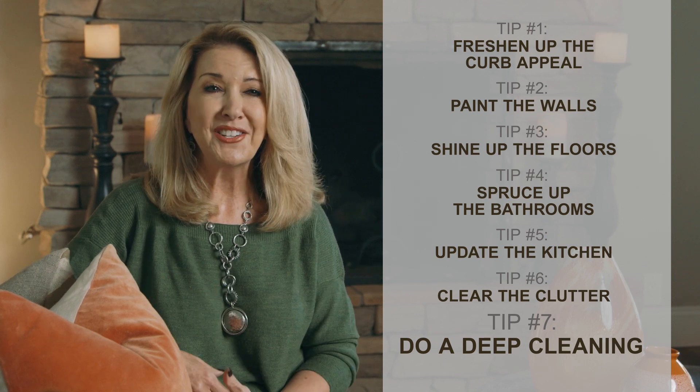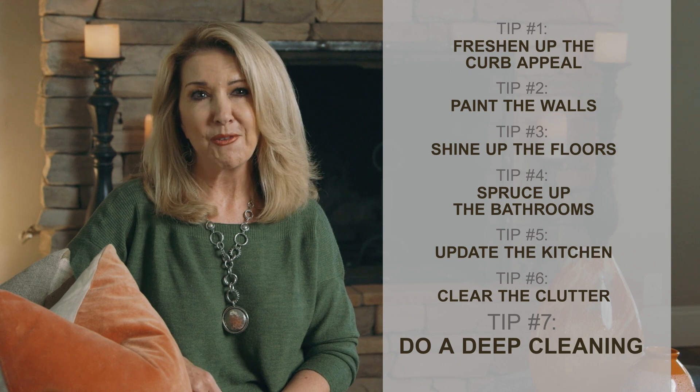So if you're thinking of selling your home, give us a call and let us help. We can help you prepare your home, pick out the paint colors, and we can oversee all of it for you if you are too busy or if you don't live in the area. Thanks so much for watching and this is Oriana Shea.